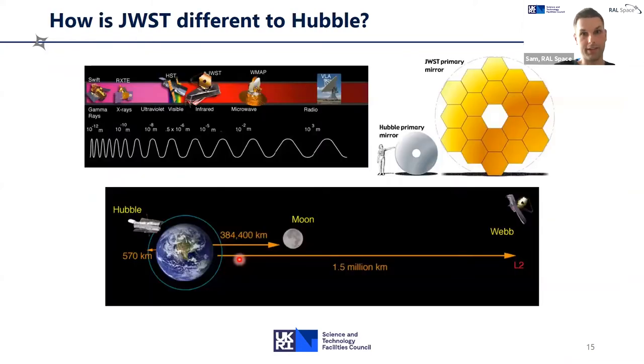How is JWST different to and better than Hubble? JWST is different in its science objectives because it's based in the infrared, while Hubble is predominantly based in the visible regime. But really the other big thing is the size of the mirror. The Hubble primary mirror is about 2.4 meters in diameter, while the JWST primary mirror is about six and a half meters — by far the largest mirror we'll have ever sent into space, gathering as much light as possible.